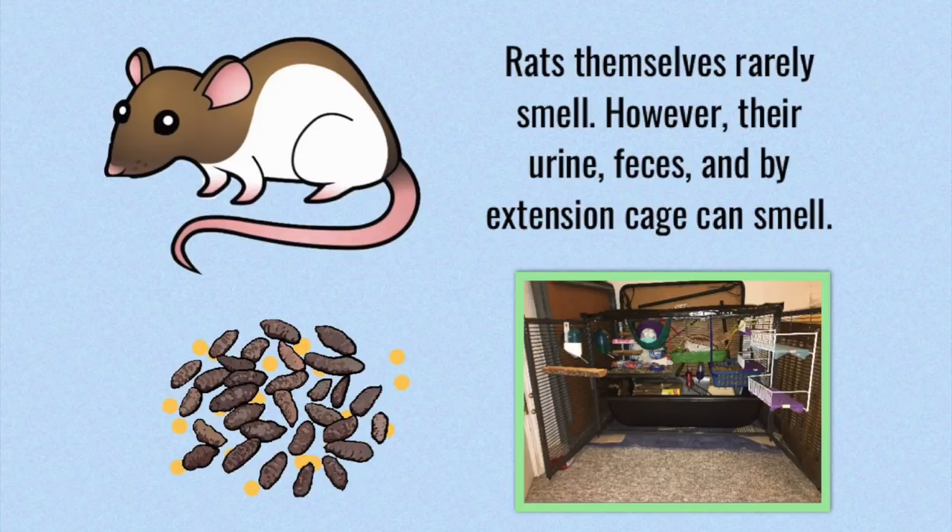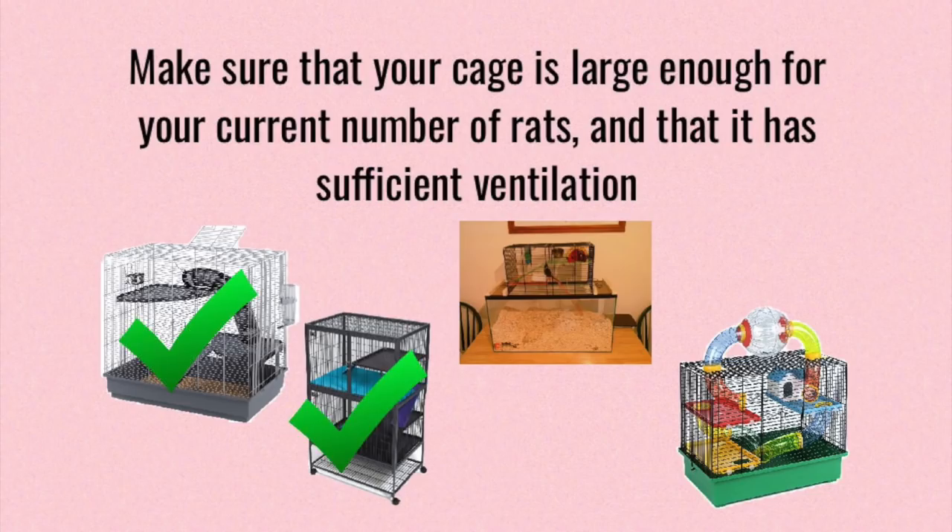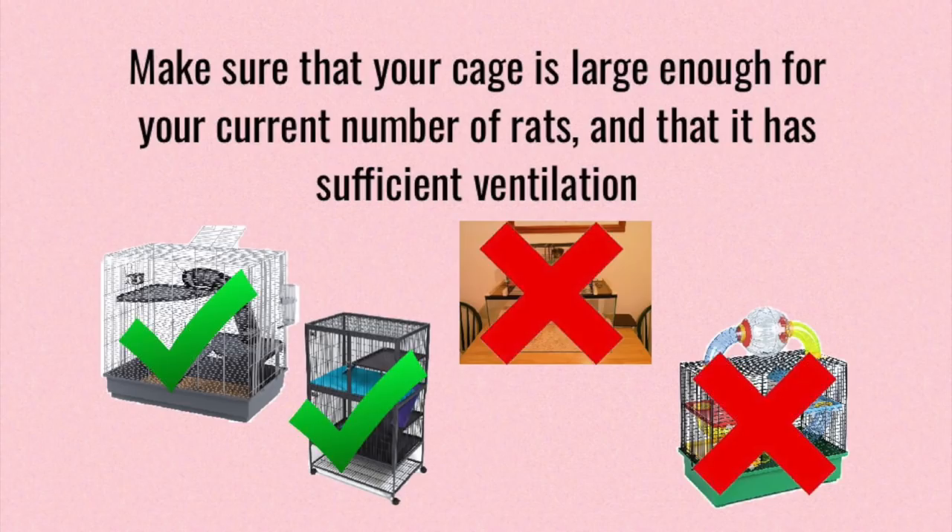There are a few different things you can do to try to minimize this odor, and I'm just going to go over some things in this video that have worked for me in the past and that others have had success doing. So the first thing you want to do is make sure that your cage is large enough for the number of rats you currently own. The general rule of thumb is you want at least two cubic feet per rat, and you also want your cage to be well ventilated, which means that a wire cage is going to be the best in this case.